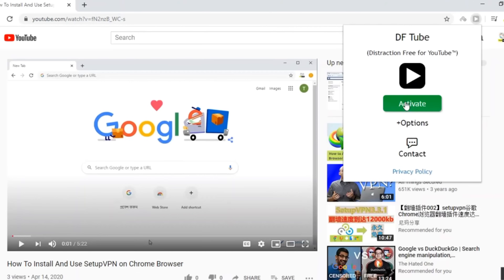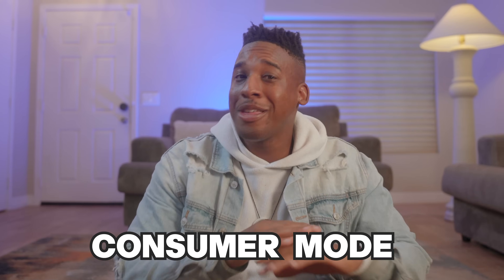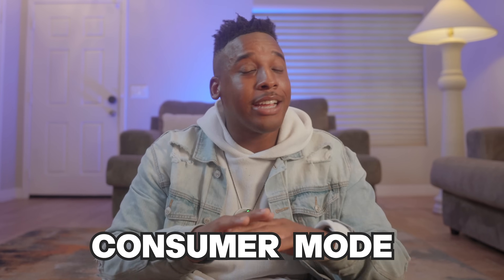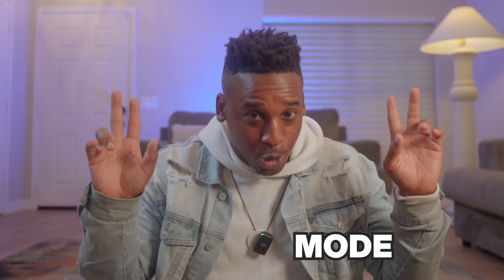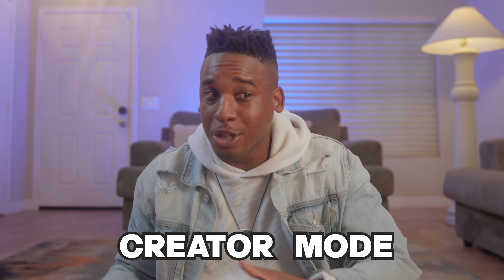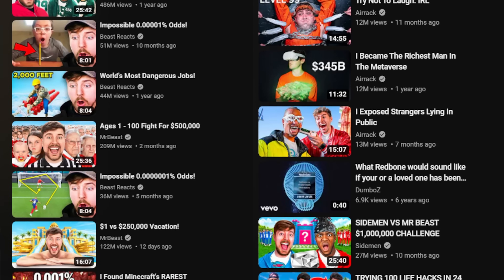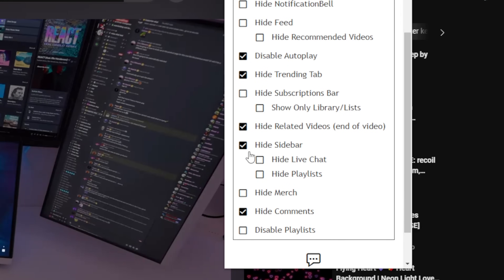DF Tube helps you stay focused on YouTube by removing distractions like suggested videos and comments. When you're in consumer mode, there's no problem falling down a rabbit hole. However, when you're in creator mode and need to do serious research or look at specific videos without distractions, this tool is great. DF Tube lets you choose what you temporarily remove so you can get work done undistracted. I struggle to focus when all these things are distracting me — this tool has helped me, and I hope it helps you.